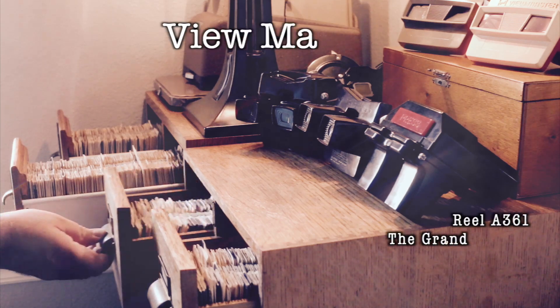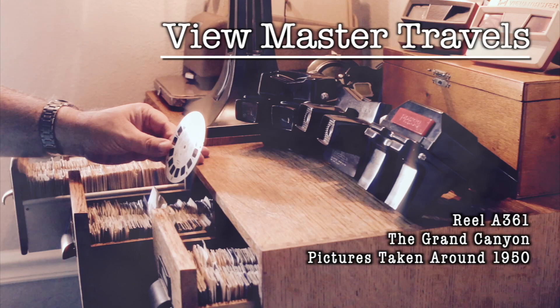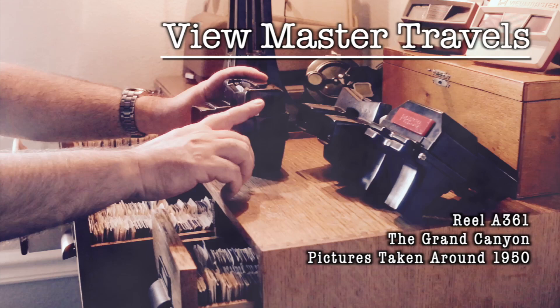Hi and welcome to Viewmaster Travels. I'm Dave and I collect vintage Viewmaster reels. Each of these discs contains seven 3D pictures of a place that were taken over 50 years ago. I'm on a quest to visit these places and retake the pictures. Join me to see what they look like now and maybe learn some history along the way.